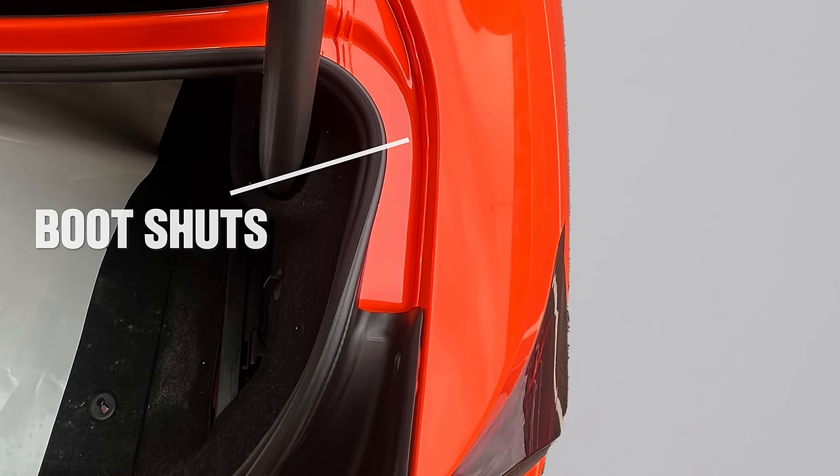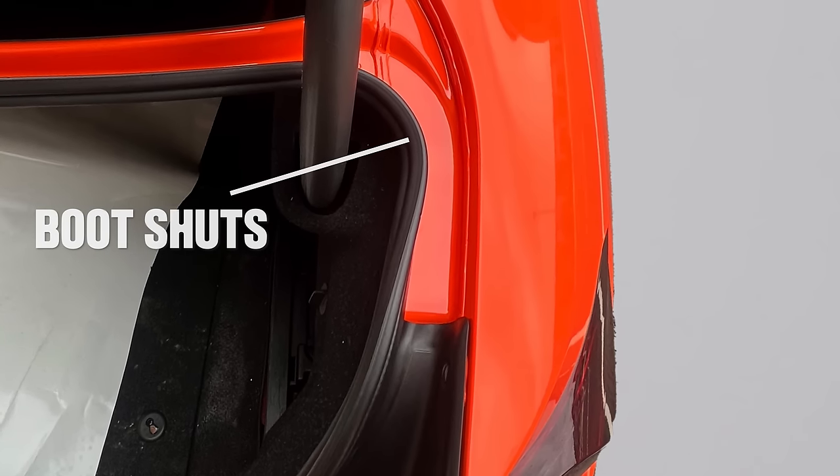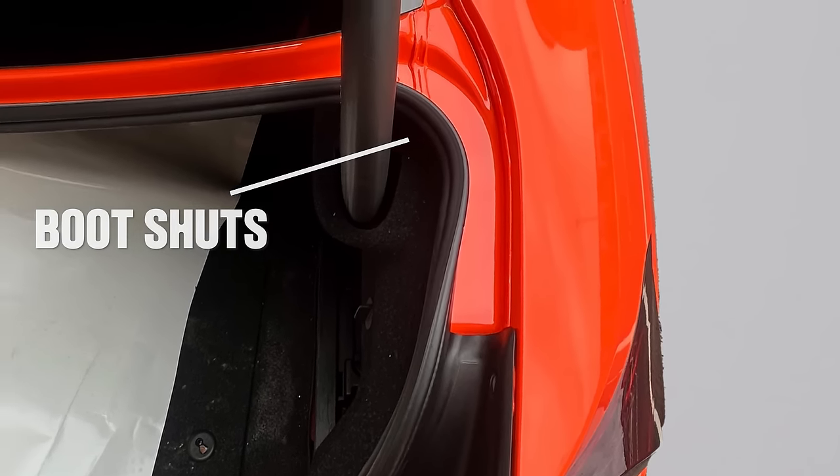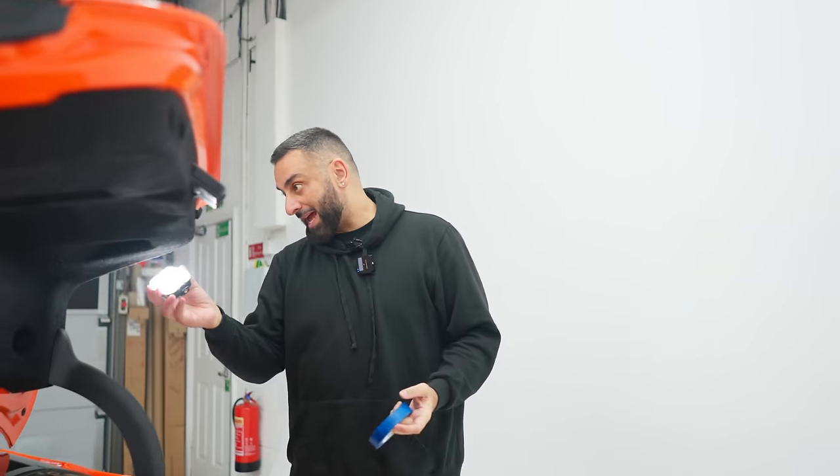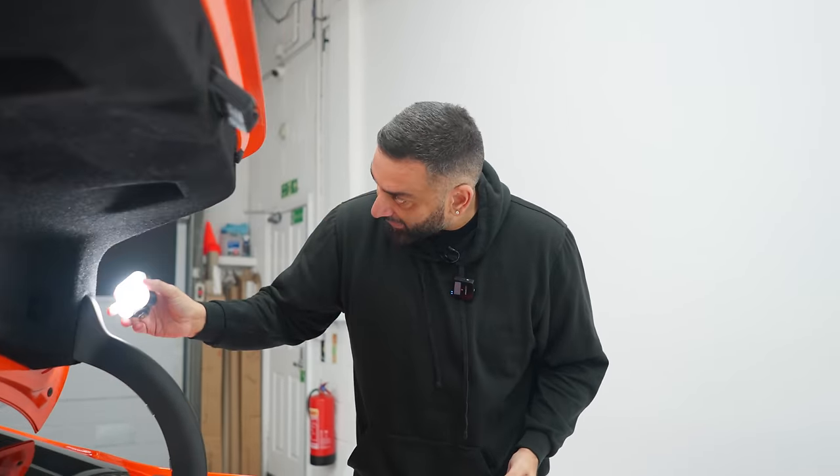He's done inside the boot. When a customer gets their car wrapped, you do shuts and returns but you don't do the bonnet and you don't do the boot. He's gone all the way in, all the way round. So I have to applaud that — fair play. He's gone extreme on this.